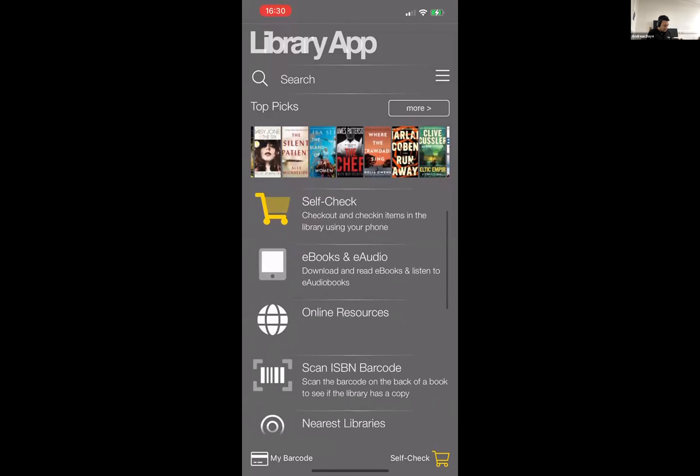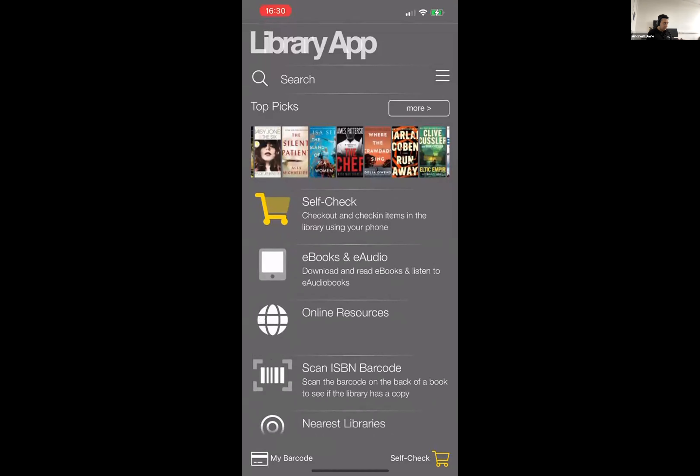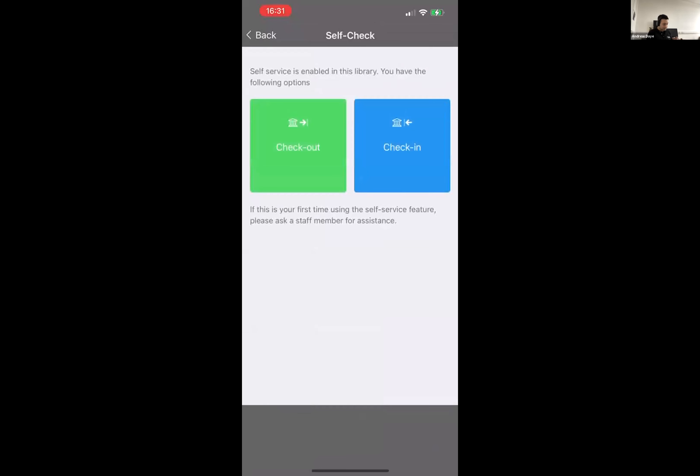The last one I want to touch on is a couple of additional features that are reasonably new — launched in the last six to twelve months. Self-check allows you to check out or check in items to the library. When I'm in a library, it picks up my GPS and determines I'm in a library location that has self-check enabled — it has to be enabled on a per-location basis. It will allow me to either check out or check in items. That is configurable on a per-location basis — you can choose check out only, check in only, or both.